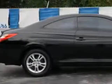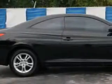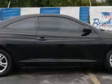Check out this black '06 Toyota Camry Solara 2-door coupe, equipped with a 4-cylinder engine and an automatic transmission. Enjoy an impressive 30 miles to the gallon on this great car, with features like remote power door locks.